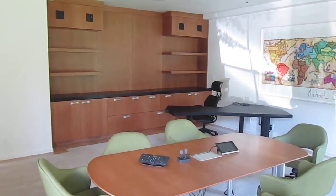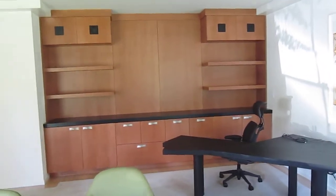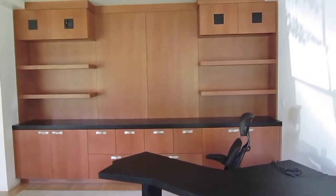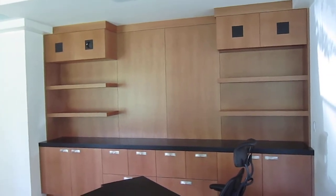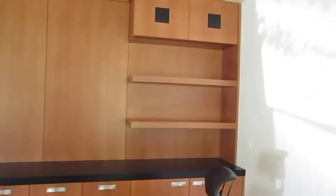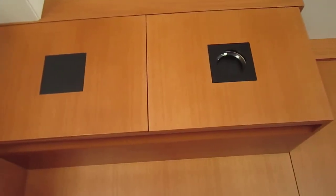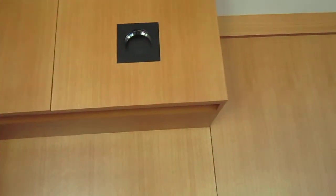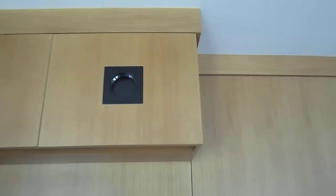Here we have a quick walkthrough of a project that we did in Atherton. It consisted of a Rift White Oak office. It's got a black wood top to match the custom desk. It's got floating shelves. The doors above were made with black inlay, stained so that you can't see — or it makes less noticeable — the lens of the projector for the big screen TV on the opposite wall.